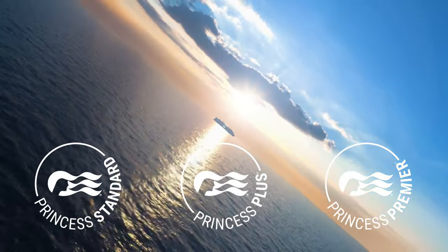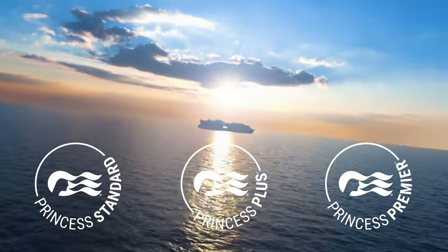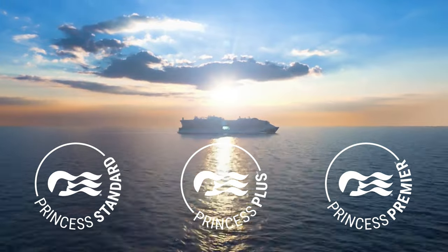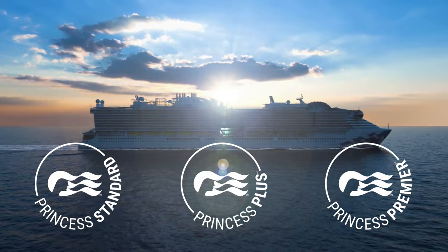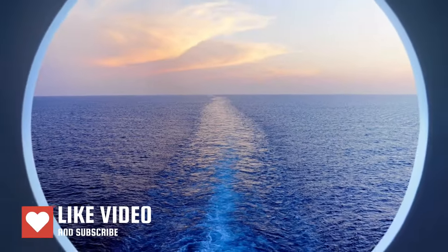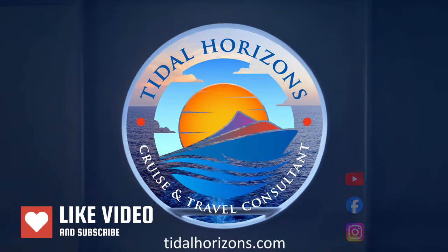There you go — we've broken it all down and done the math for you. Now it's your turn to have an honest look at what you're going to spend and see what works best. We'll be breaking down all of the cruise lines and posting content that will help you save on your next cruise. Thanks for watching.